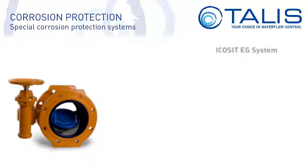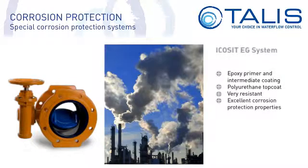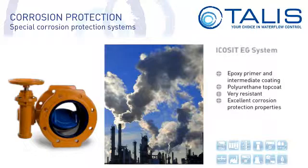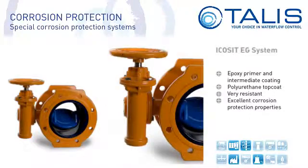The Ecosit EG system is a combination of epoxy primer and intermediate coating and a polyurethane topcoat. It is a very resistant coating with excellent corrosion protection properties, listed and tested by the German Federal Waterways Engineering and Research Institute. The Ecosit coating is used in industrial and port facilities and in sewage treatment plants, and is available in all kinds of different colors.